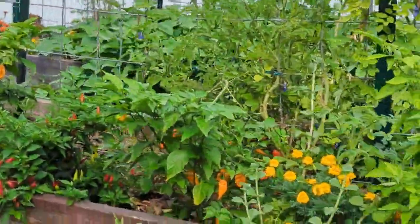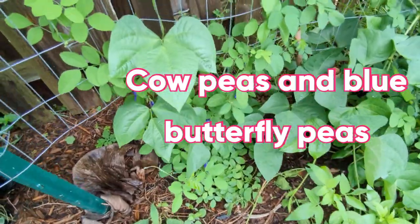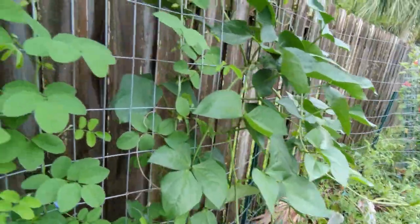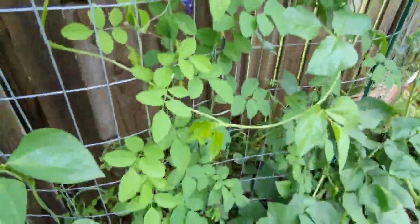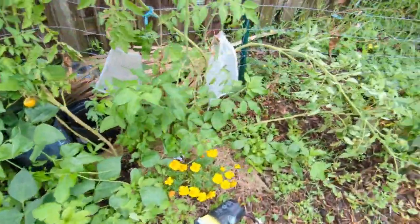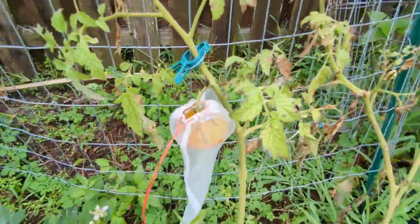My cowpeas have taken over and are growing really well. I have more blue butterfly peas growing along here. Over here I have some more tomatoes — those Thornburn tomatoes — and they are really, really delicious. Highly recommend the Thornburns.